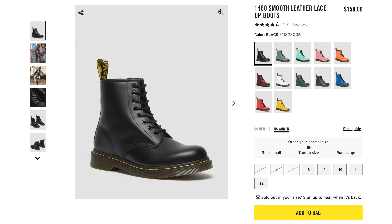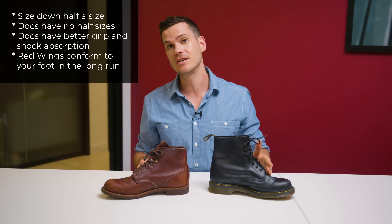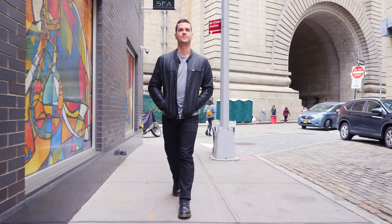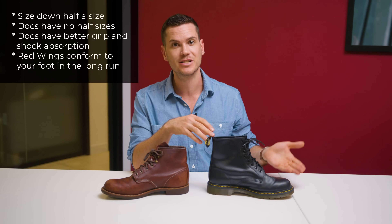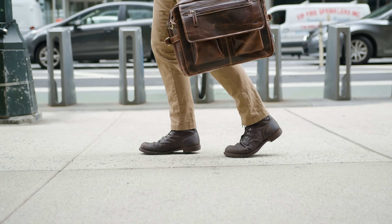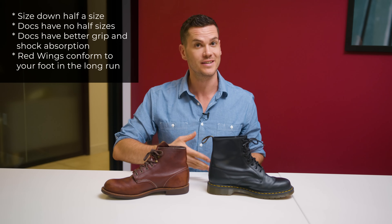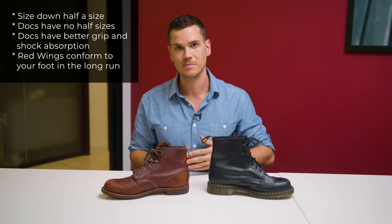For fit and sizing, Doc Martens don't have half sizes, even though they're one of the biggest boot companies. You should size down if you're between sizes. Doc Martens has a blobby, not very ergonomic fit that doesn't fit the foot all that well. Red Wing does what every shoe company should do and offers half sizes, so they fit well and cradle the foot better. The foot is more secure, so there's less heel slippage. Red Wings have less heel slippage and mold to the foot over time, while Docs have better traction and better shock absorption.